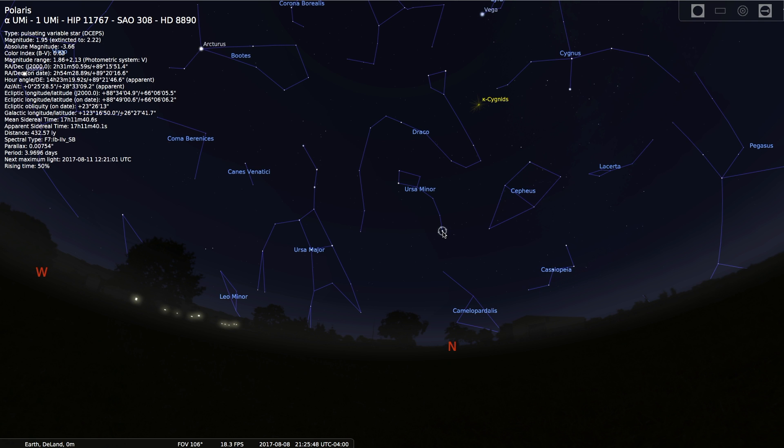The reason we need help finding it is that it's actually a very faint star. Polaris is actually variable — it gets brighter and dimmer over the course of about four days, and it is by far one of the dimmer stars in the sky. Polaris is 432 light years away, and by looking at some of the other stars in the sky, it's rather unremarkable.